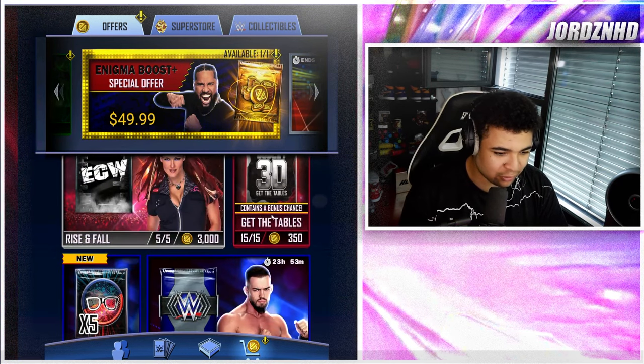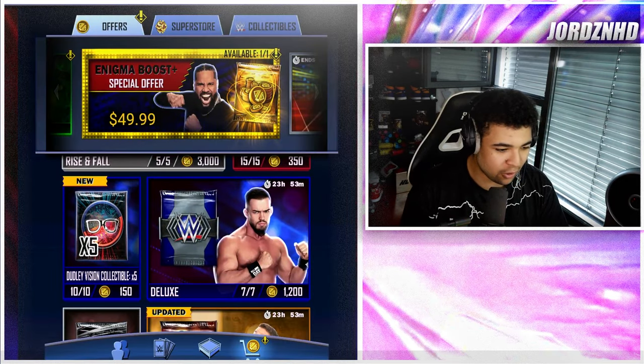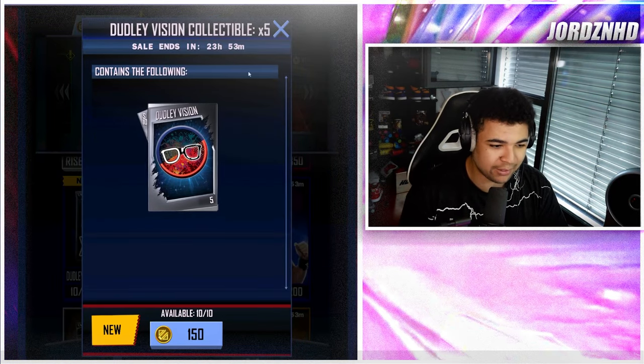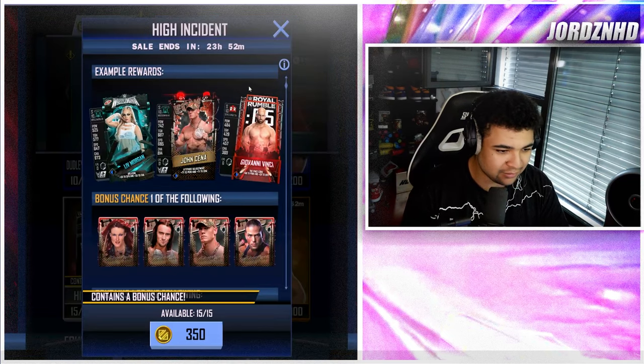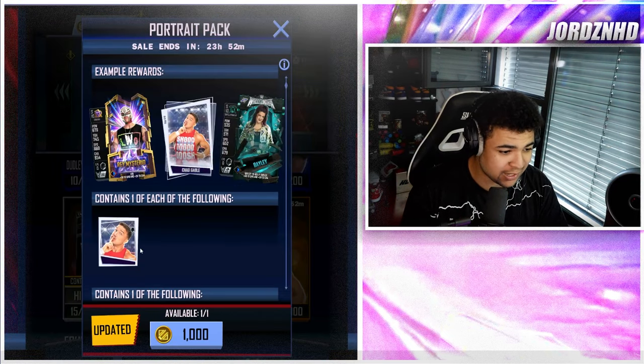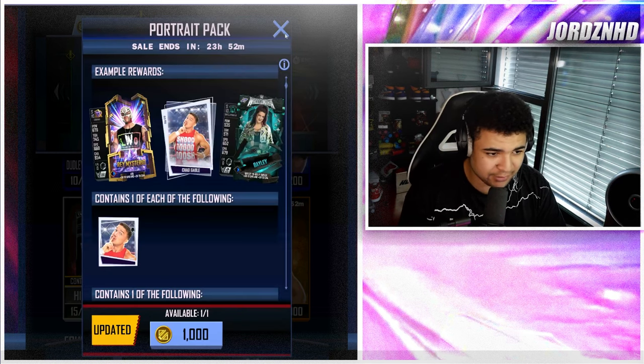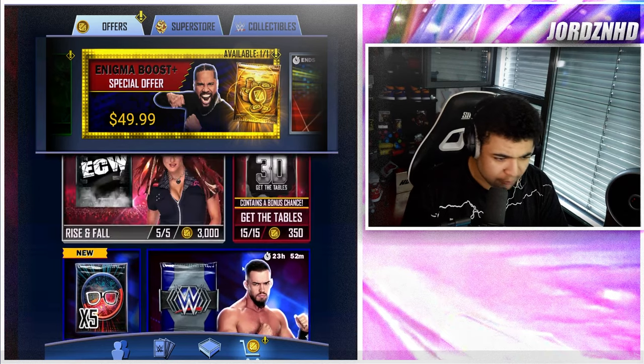Let me know in the comments what you think of these cards. You've also got the Tables packs which give you a four percent chance, and you can buy collectibles — five for 150. You've got the high-incident ones for the ECW cards, and the portrait pack for Chad Gable, which is the LMS card — actually a cool image, I quite like that.